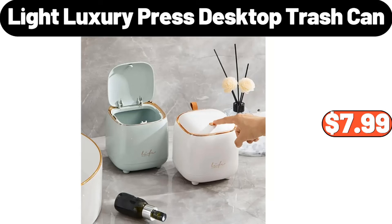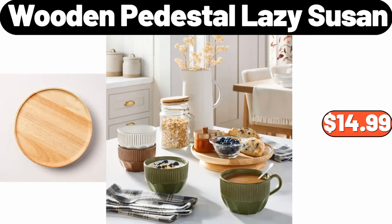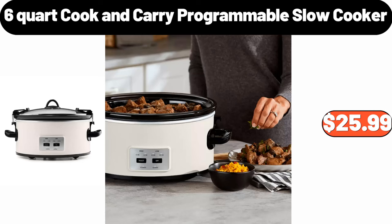360-Degree Rotating Makeup Brush Storage Container, $5.99. Light Luxury Press Desktop Trash Can, $7.99. Digital Air Fryer with 12 Presets Guided Cooking, $47.99. Wooden Pedestal Lazy Susan, $14.99. Exercise Bike, $169.99.